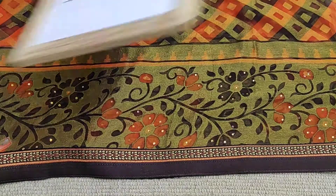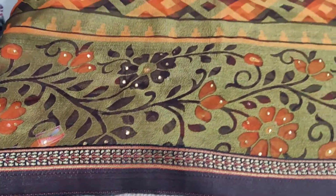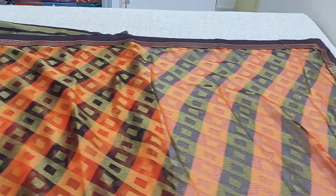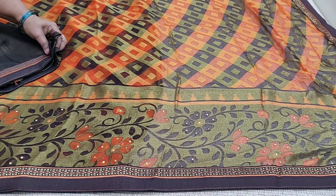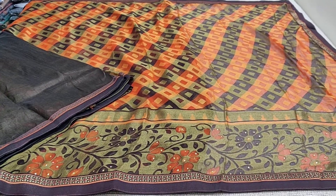The saree has an attached border and stonework. This is a running saree and does not have a separate pallu. This is how the saree looks, and the folded part is the blouse.